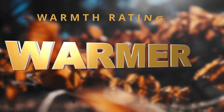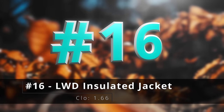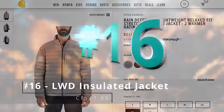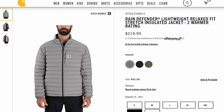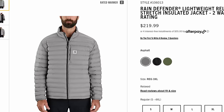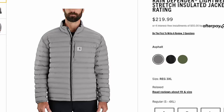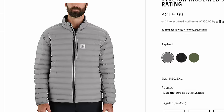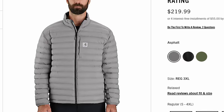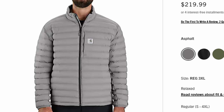Moving on to the number two warmth rating, which they just call 'warmer,' starting with number sixteen, the LWD or lightweight durable insulated jacket. I've actually worn this and it is much warmer than it looks. All of those little ridges are blown in with insulation rather than stitching two pieces of fabric together, so this has a lot of loft. It's a fantastic mid layer — throw it on beneath your shell — and it also works well on its own.